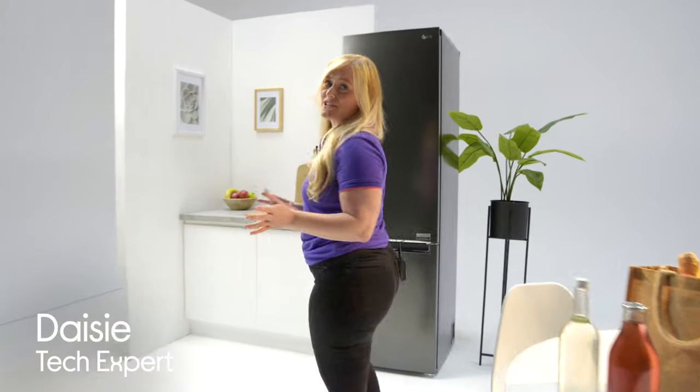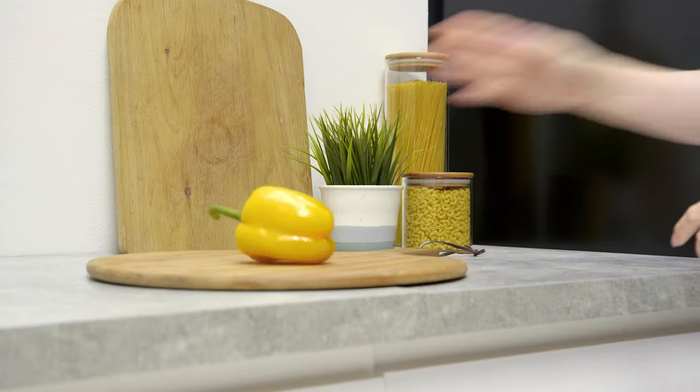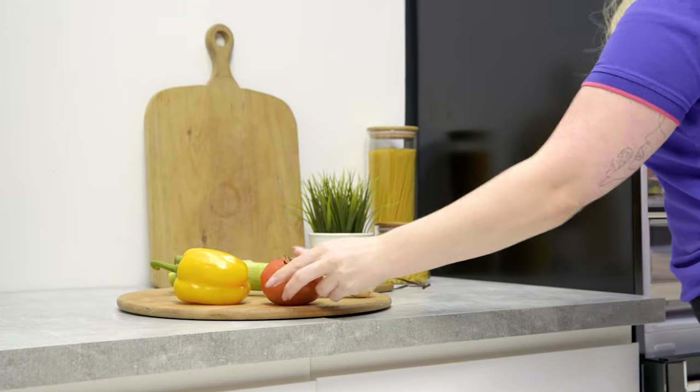Have you ever filled up your fridge drawer with veg only to find that a few days later it's all gone bad? Well, with this LG fridge freezer, it uses technology to help prolong the life of your groceries.